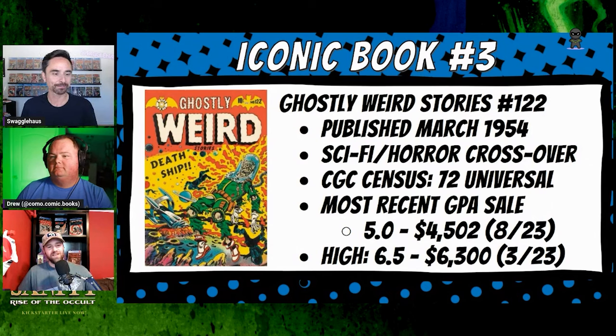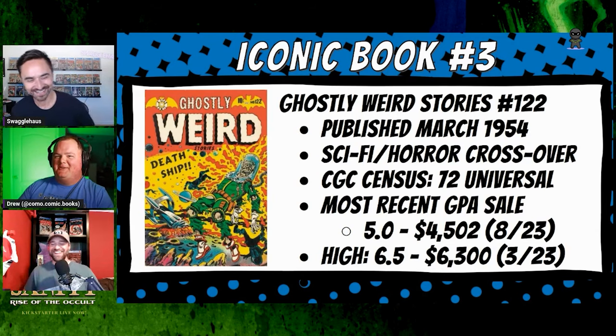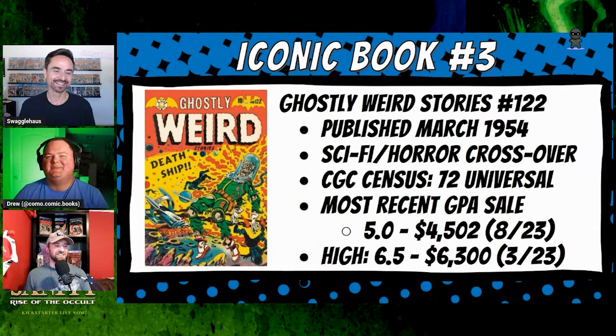Moving to the third book — one of Ryan's picks. If you watched the other iconic videos, someone might think I was going to pick Mass Comics number two, but I'd already talked about Mass Comics number one, and I didn't want to keep talking about how Mass two is better than Mass one. So I went a different route. My artist was LB Cole, and I picked Ghostly Weird Stories number 122. The long title and high numbering might throw people off a little, but this LB Cole cover immediately grabs your attention.